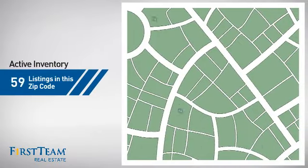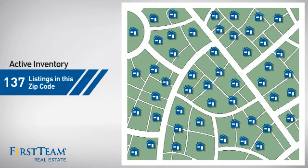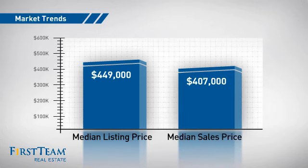Wondering how it stacks up against the competition? There are now just under 140 homes on the market within this zip code, with a median list price of just under $450,000 and a median sale price of just over $400,000.